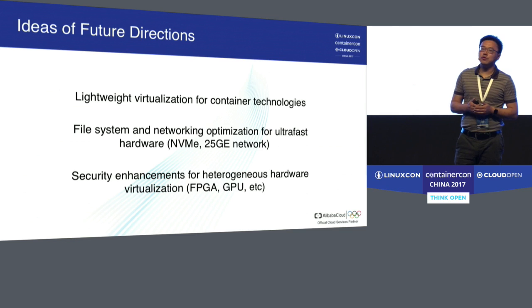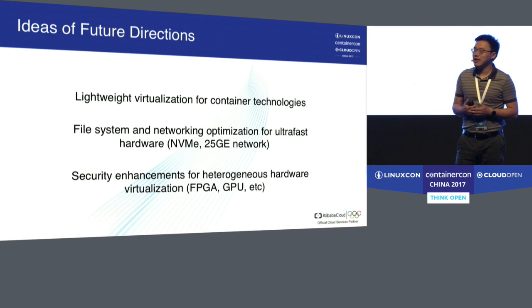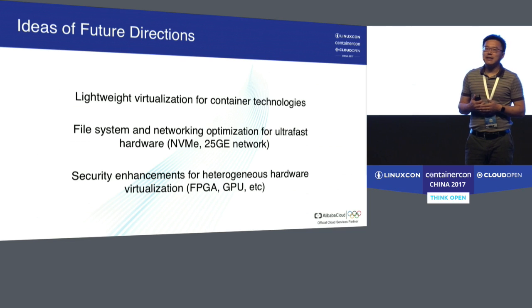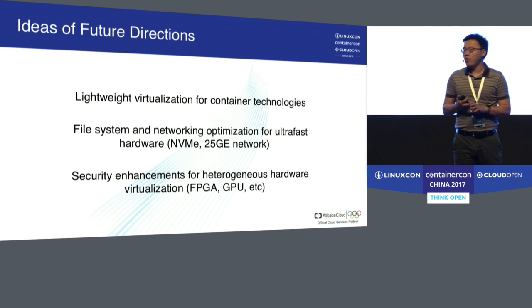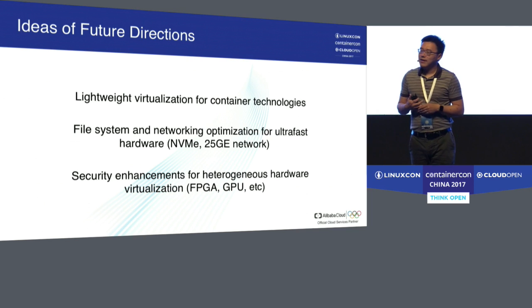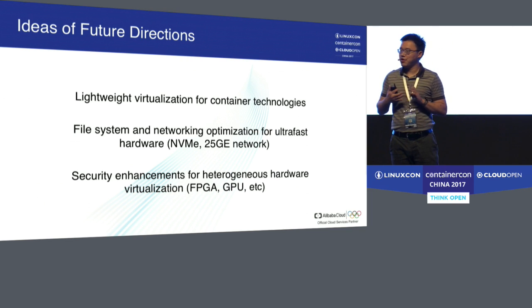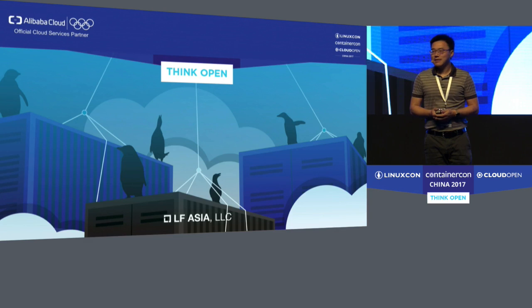Finally, I want to conclude with some future directions. First is lightweight virtualization for containers, which is critical given the increasing weight we put on container technologies. Second, hardware is becoming much faster — NVMe-based storage and 25G networks — so file system and networking optimizations for ultra-fast hardware is a very interesting direction. Third is security enhancements for heterogeneous hardware such as FPGAs, GPUs, and customized ASICs. Thank you.